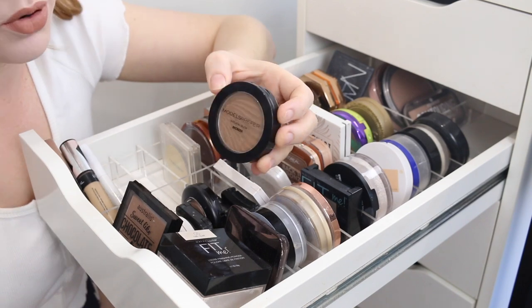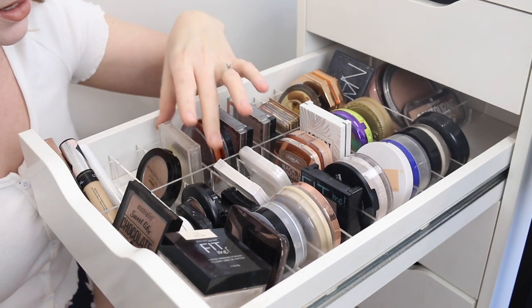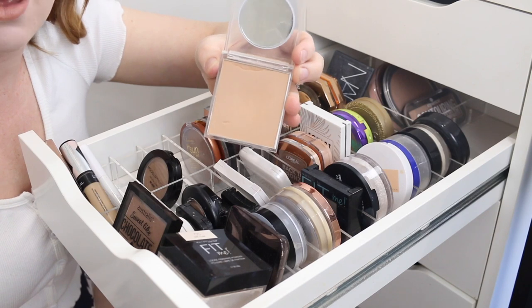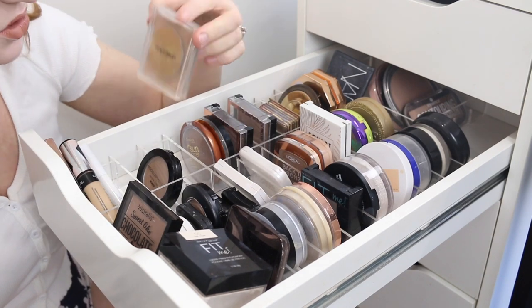Next, I have the Models Prefer Natural Glow Bronzer. This one is quite new to my collection and I am enjoying it, so I'm going to keep that. The Napoleon Purtis Bronzer was the first bronzer that I ever bought. I really don't dip into it, but I don't want to get rid of it — it's kind of like a sentimental item.